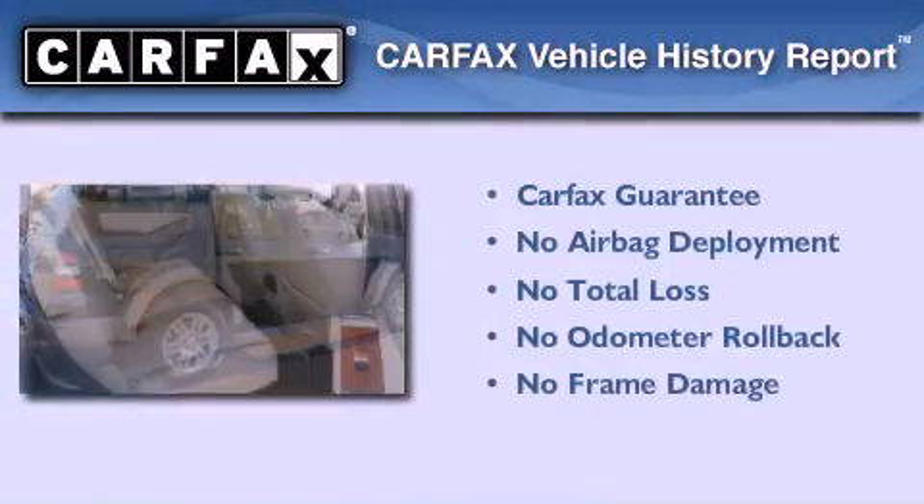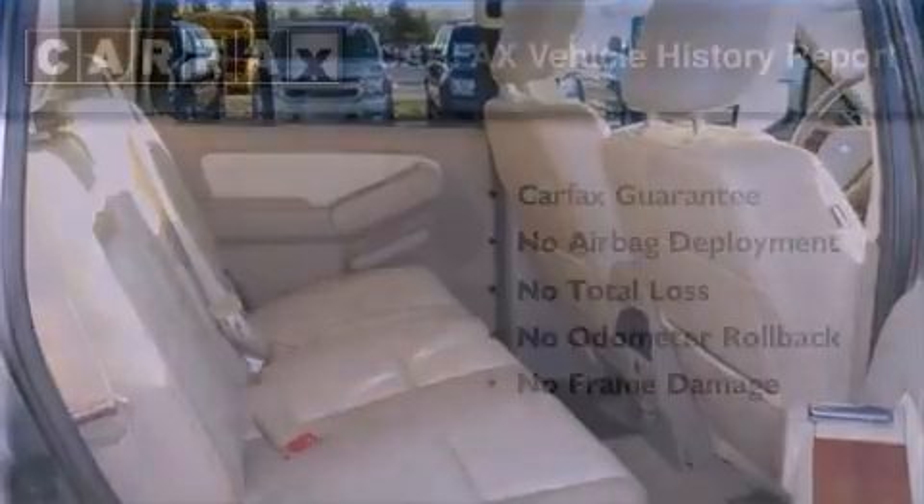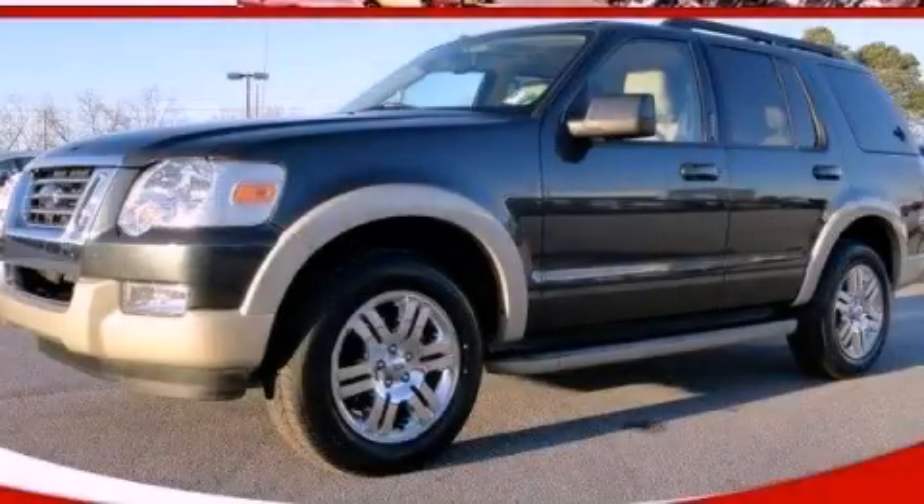Not to mention that this Ford qualifies for the Carpac's buyback guarantee. This automobile won't last long at this price. Call and arrange a test drive now.